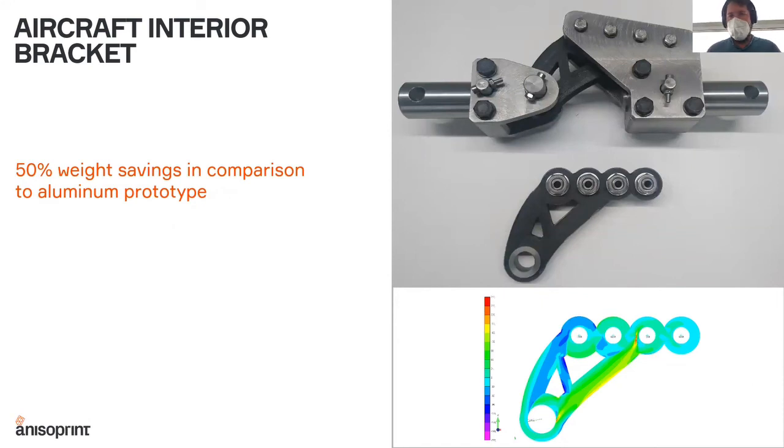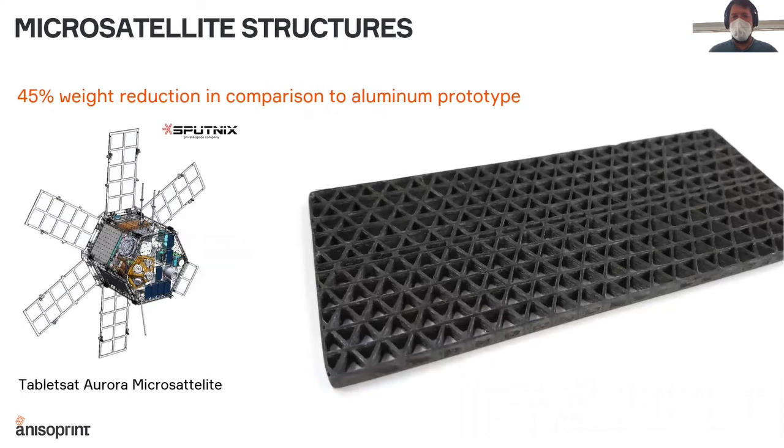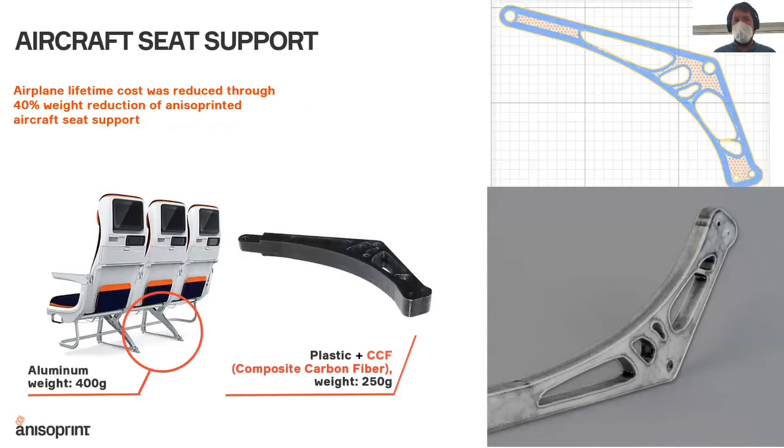To finish, there are a few use cases developed over the last couple of years for the aerospace industry. This is an example of an interior bracket — a so-called monument bracket — designed with topology optimization out of pure 3D-printed composite material, with weight savings of 50% compared to the original aluminum one. There are also lattice fins for a microsatellite launch vehicle. You can also print grids for solar panels for satellites, or topology-optimized interior parts such as aircraft seat supports, with weight reduction of more than 40% compared to the original aluminum.